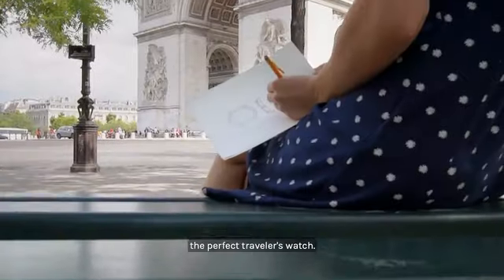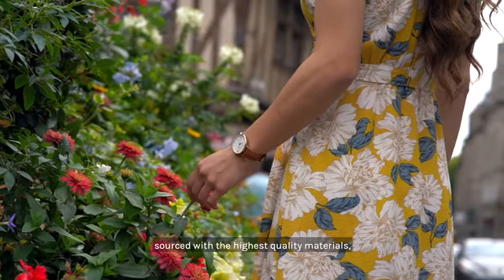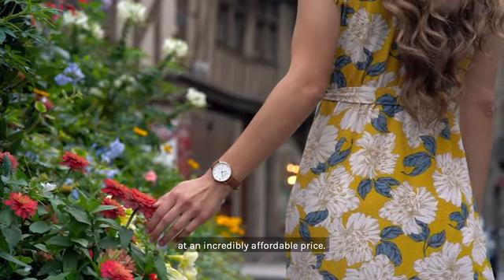We set out to create the perfect traveler's watch, designed to inspire new experiences, sourced with the highest quality materials at an incredibly affordable price.